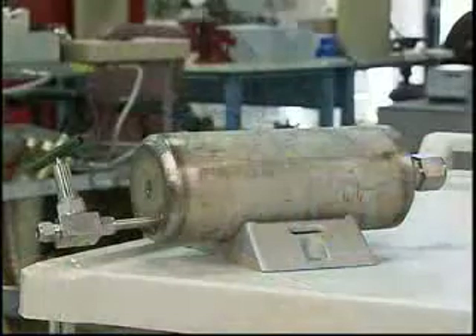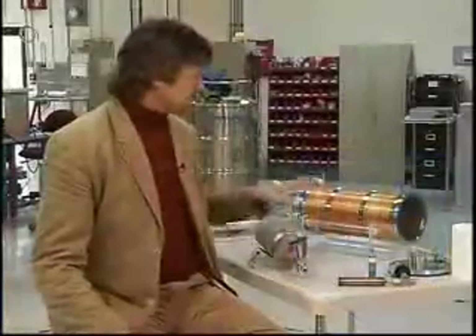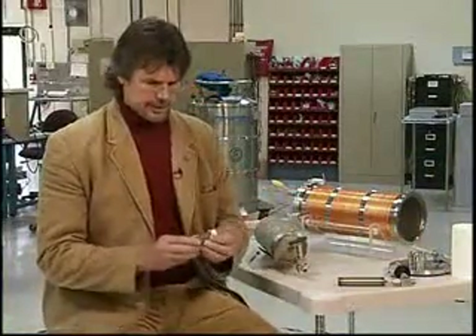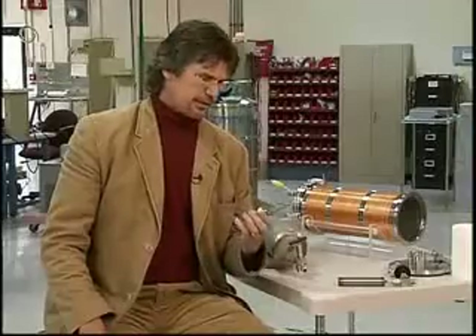In the large reactor — what Blacklight calls their 50 kilowatt reactor — we're regularly producing over a megajoule, which is a million joules of energy. That's equivalent to having a 40-watt light bulb on for nearly seven and a half hours. Let me just talk about the components that we use.